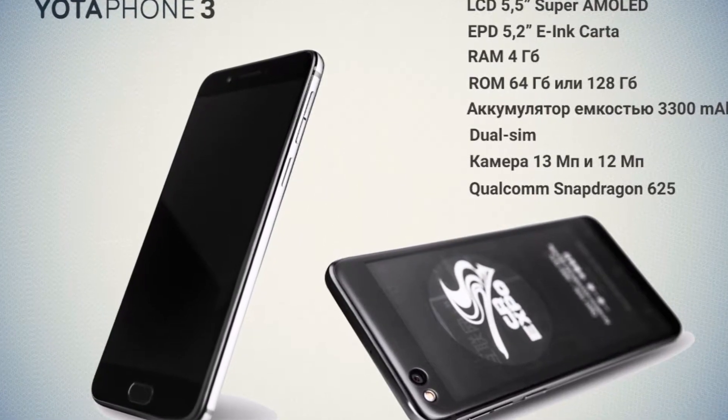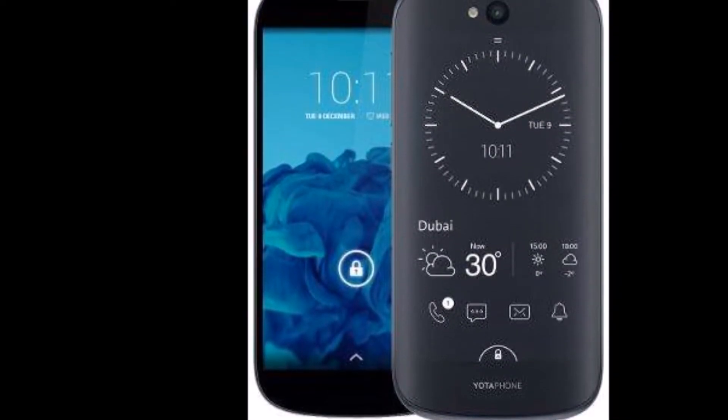The new smartphone in the Yotaphone series is powered by an octa-core Snapdragon 625 processor coupled with 4GB of RAM.